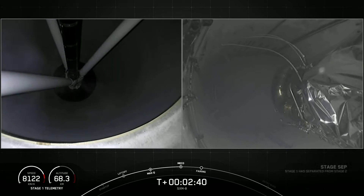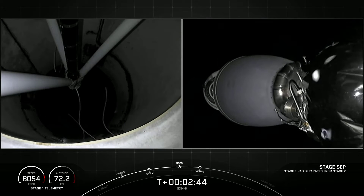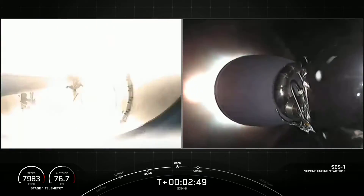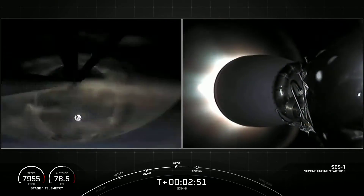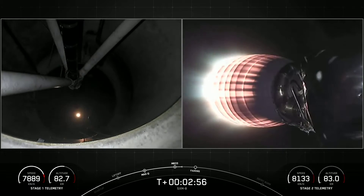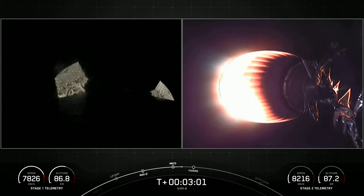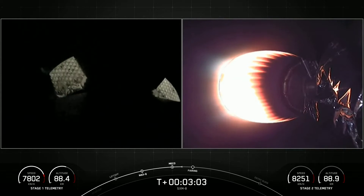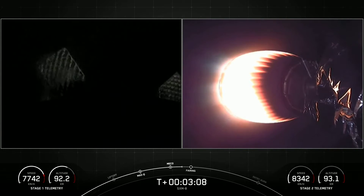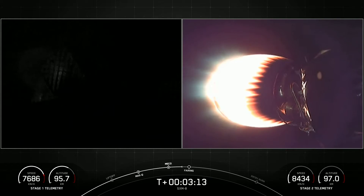MECO. Stage separation confirmed. MVAC ignition. And there you could see all three of those events — MECO and stage separation. On your left-hand screen is a view of first stage. On your right-hand screen, you could see that MVAC engine on the second stage glowing bright red. You also got a little glimpse of the green T-TEB ignition for SES-1.